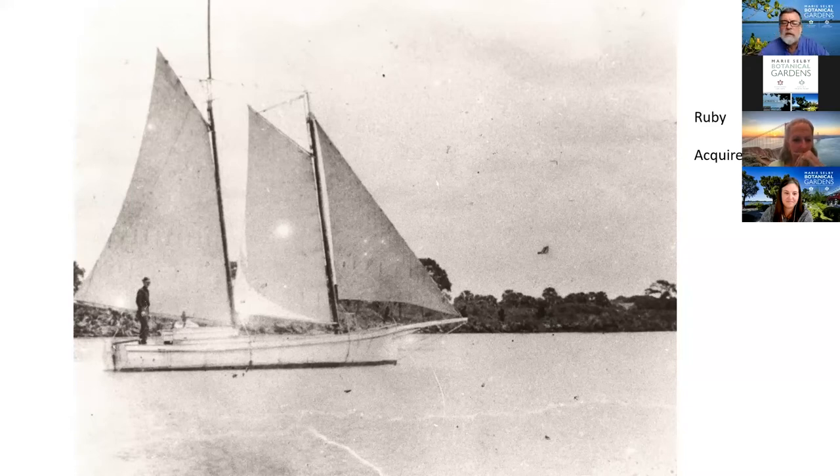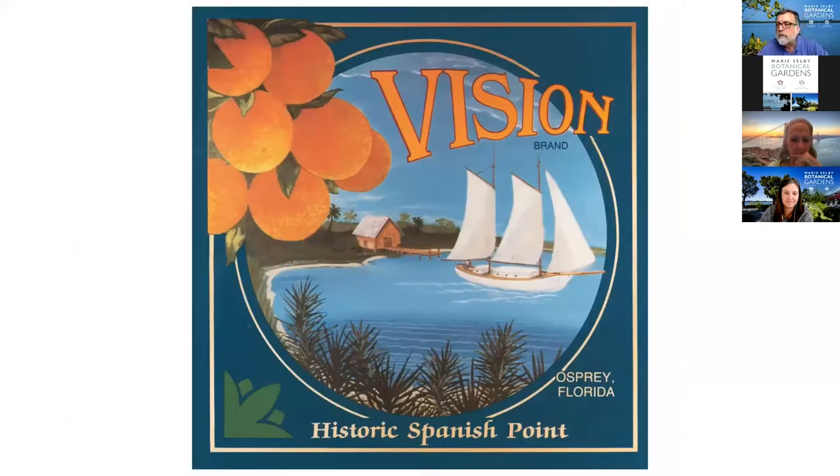They quickly found that they had to make too many trips and wanted a larger vessel. The larger vessel they built was the Vision. We do not have a photograph of the Vision, so this is an old 'fakey' citrus product label that Spanish Point created years ago — 'Vision brand' — with a little rendering. The Vision looked a lot like the Ruby, just a lot bigger — a 10-ton schooner. The Vision was built right at Spanish Point, down where the boatyard is, by Frank Guptill, who the Webbs had met when they were up at Cedar Key. But that's a whole other story and a whole other Zoom. I love this label because it's got the cute little packing house in there.